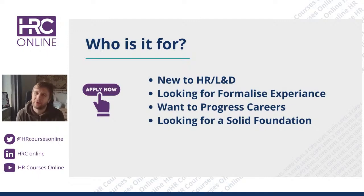That's ideally who Level 3 is designed for. You may be a line manager wanting to upskill yourself in HR process, because there is a lot of development of HR process pushed to line managers nowadays. This will give you a good foundation in both HR and L&D so that you're able to offer support.